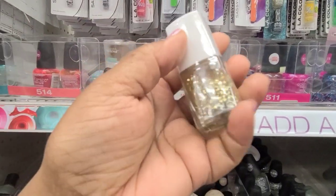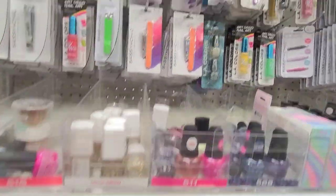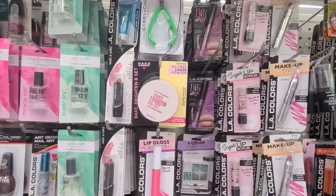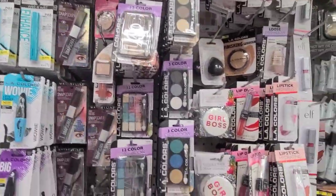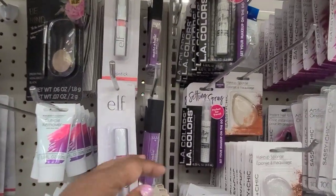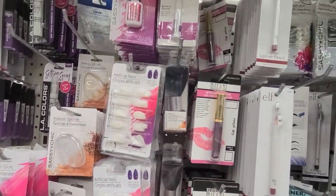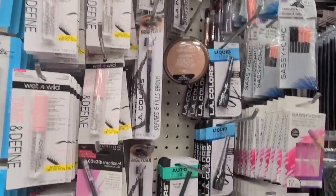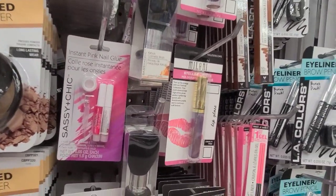In the makeup aisle, we have Flower Top Coat in Gold. Then we got the Bake and Set Collection, mascara, Hard Candy, Girl Boss, Matterholic, Milani, Wet n' Wild, the Bronzer, and the Sassy and Sheep Nail Glue.